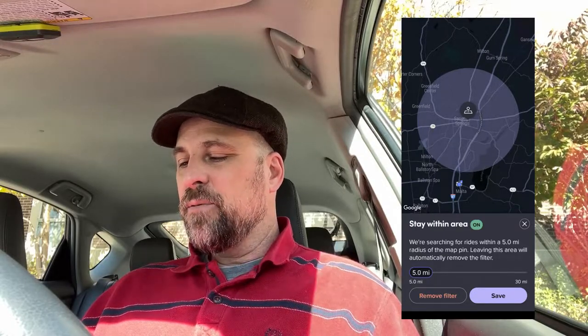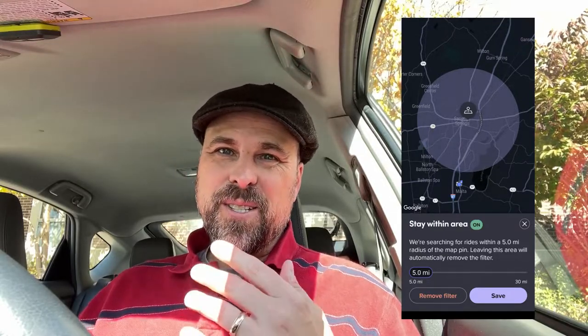So I went through that and played around with it. I went in again and looked at the filters and it said we're searching for rides within a five-mile radius of the map pin, and leaving this area will automatically remove the filter. Here's the interesting thing: I intentionally left the area before I got a ride and it didn't automatically remove the filter, so I don't know if maybe they're still working on that — but I found this very interesting.